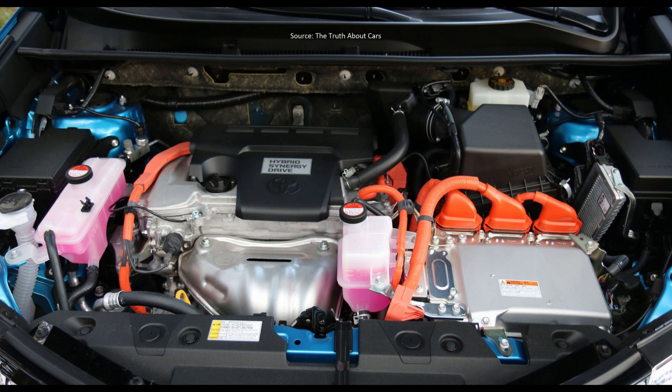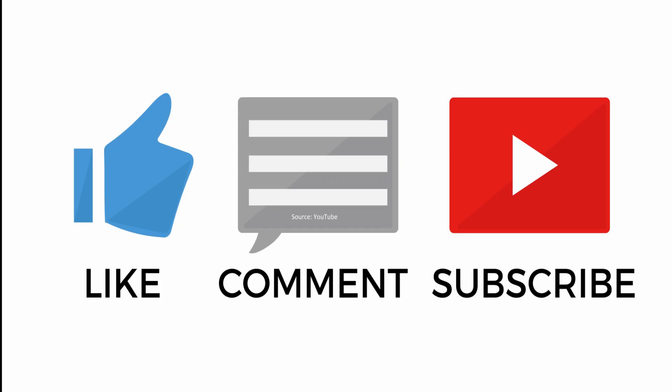Hopefully that covers all the main differences that you may have wondered about. Thanks for watching, and don't forget to like and subscribe for more videos like this. If you have any other video ideas, leave them down in the comments below.